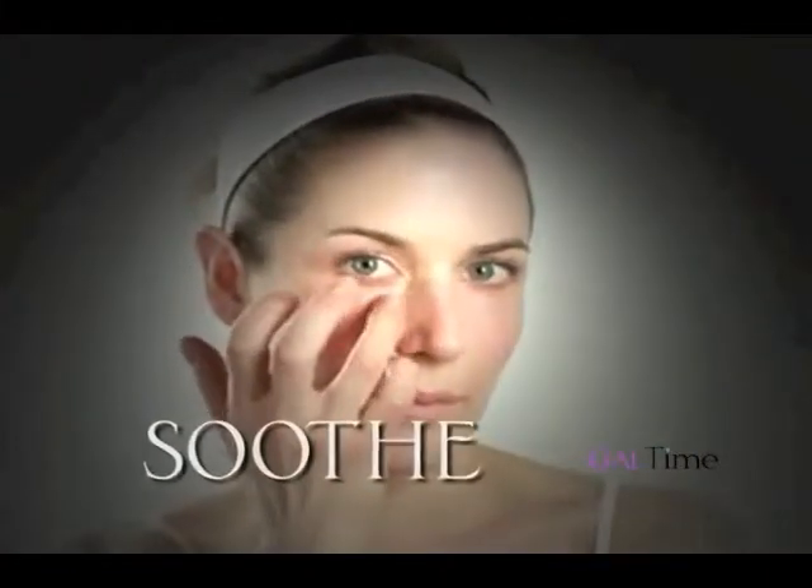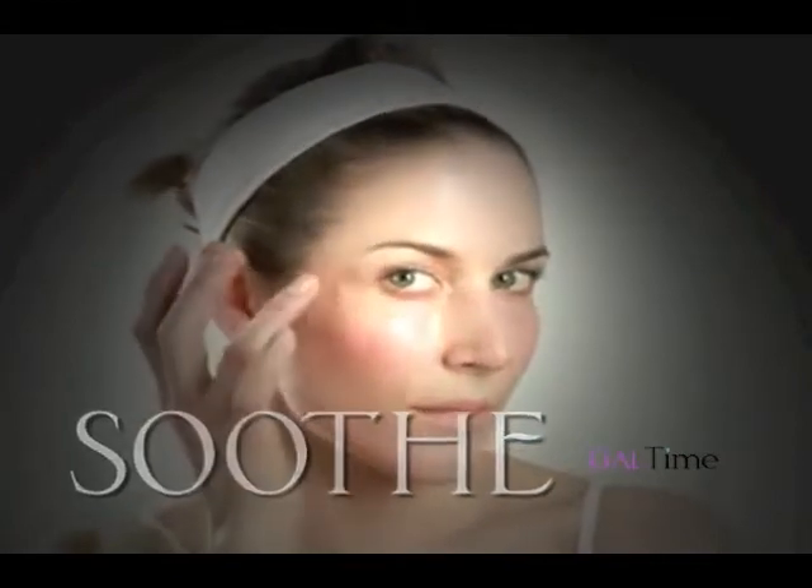And third, you want to soothe this area. Because around the eyes is prone to puffiness, you can take your eye cream, put it in the refrigerator for 20 to 30 minutes, and then gently tap the eye cream around the bottom lashes.